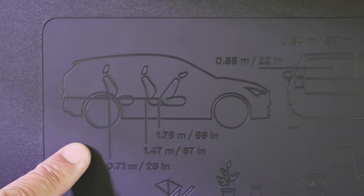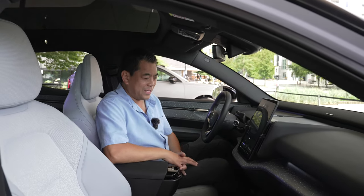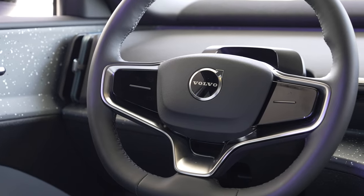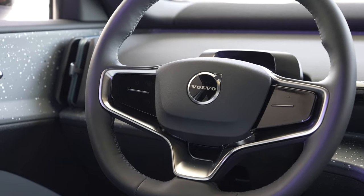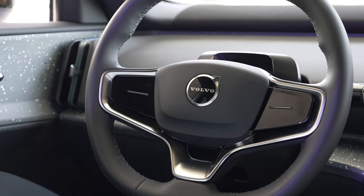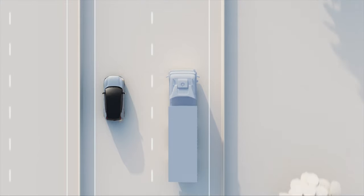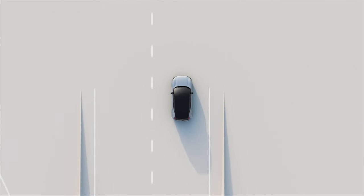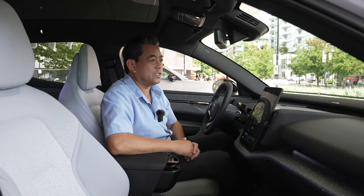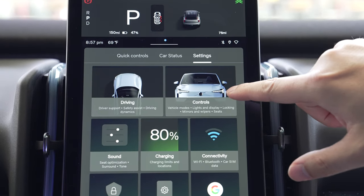What a fresh interior on the EX30. You have a squared-off steering wheel, which helps with visibility. There's a sensor behind the wheel that monitors driver attention, supporting many of the driving aids. Notably, there is no instrument panel — everything is on the 12.5-inch central screen, which is a Google-based system. You also get Apple wireless CarPlay.